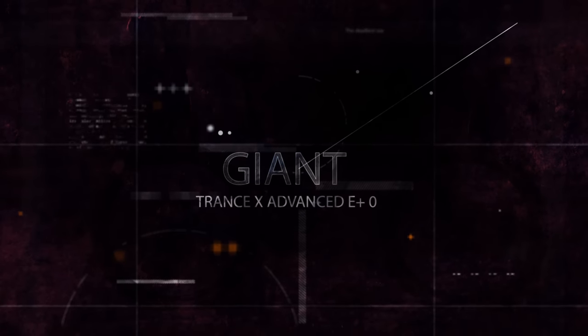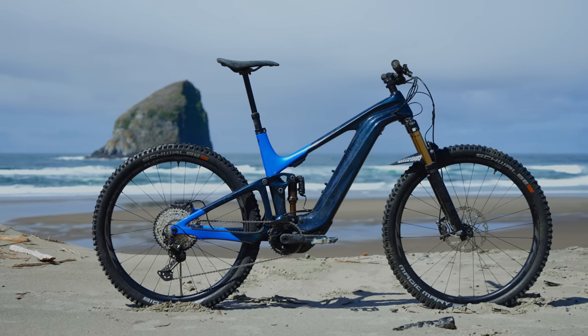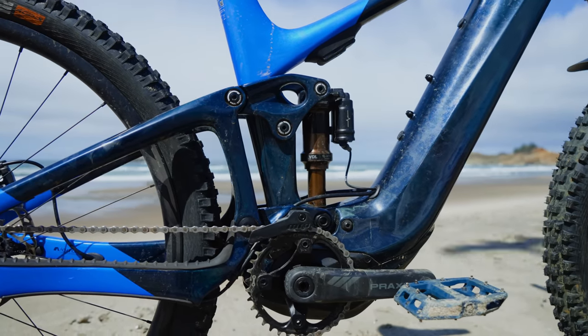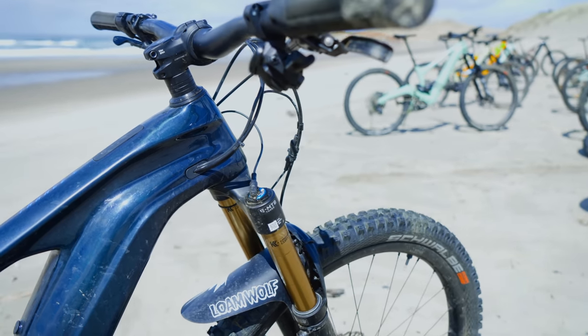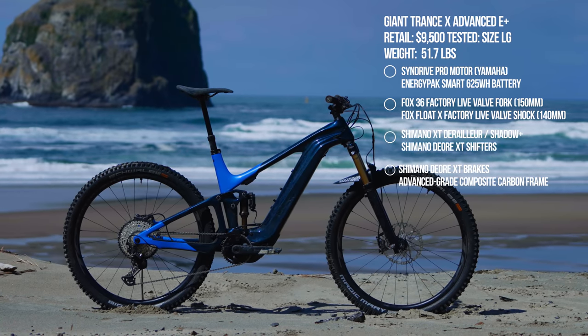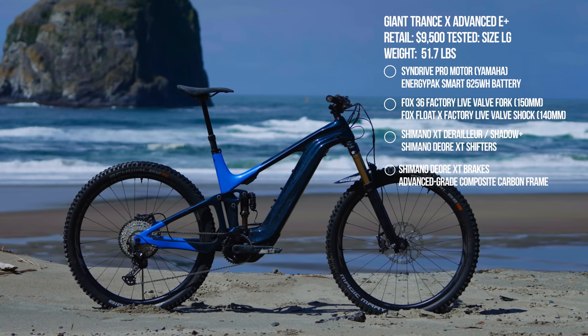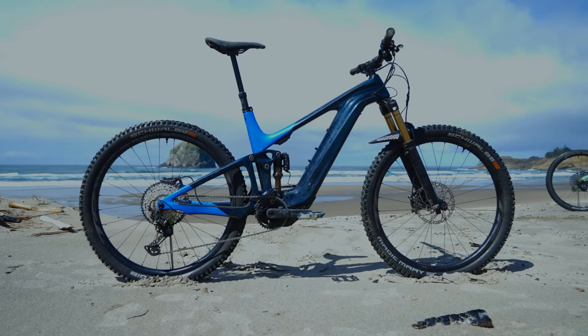Next up is the Giant Trance X Advanced E+ Zero — a 140/150mm travel trail bike with several unique features: it's the only bike with adaptive electric (Live Valve) suspension, the only bike with a Yamaha drive unit, and has a really sleek bar control unit. The test model retailed for $9,500, though models start at about $7,000. It uses the Yamaha SyncDrive motor with a 625Wh battery and a Ride Control GO display, along with XT components and Giant in-house spec.